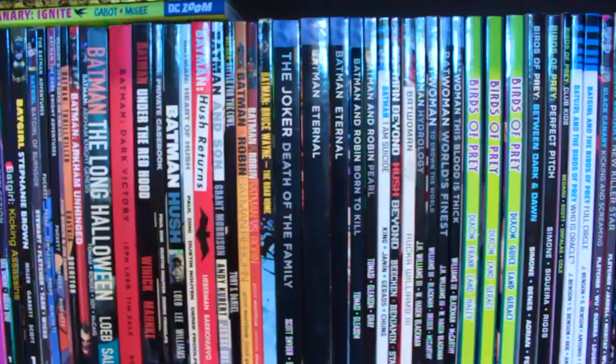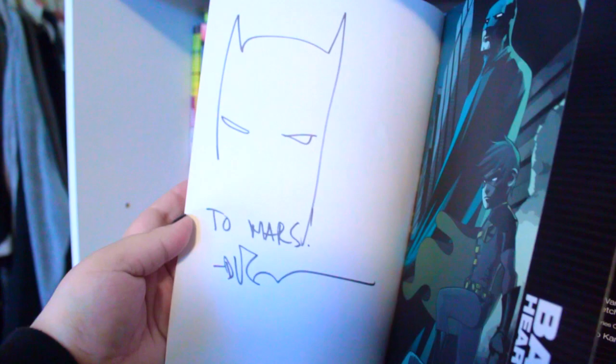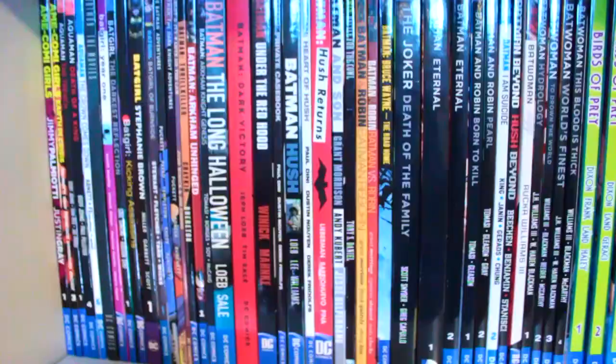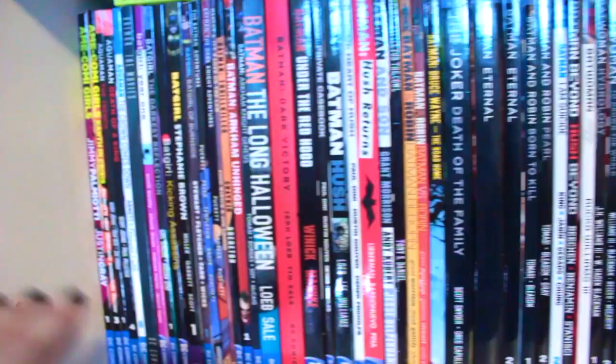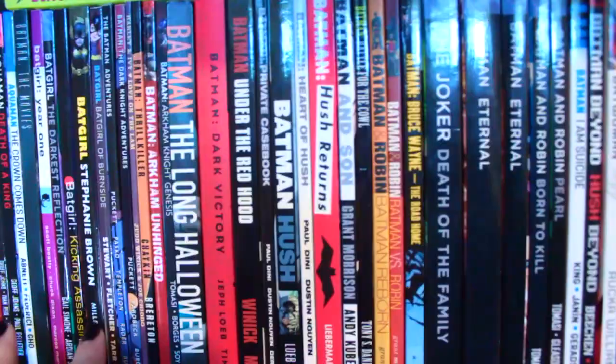I'm a huge fan of getting trades signed at comic conventions versus single issues, because when you take a trade to be signed especially from an artist, you get really cool things like drawings in your books. There's going to be a lot of signatures on this shelf that I'll be showing off. When I organize my trades I start by publisher, so I have my DC stuff up here. When I organize my DC trades in particular I always go alphabetical, and then when you get to things more like Batman I tend to do them in chronological order.